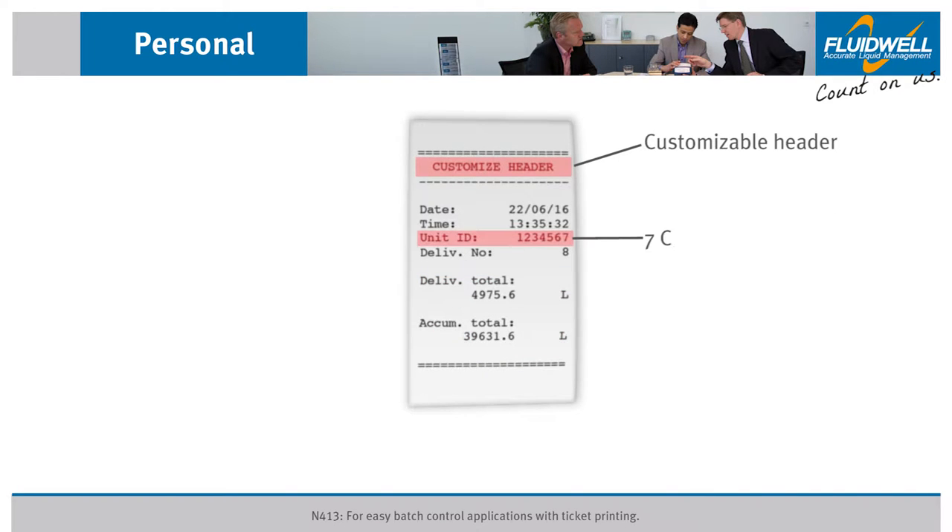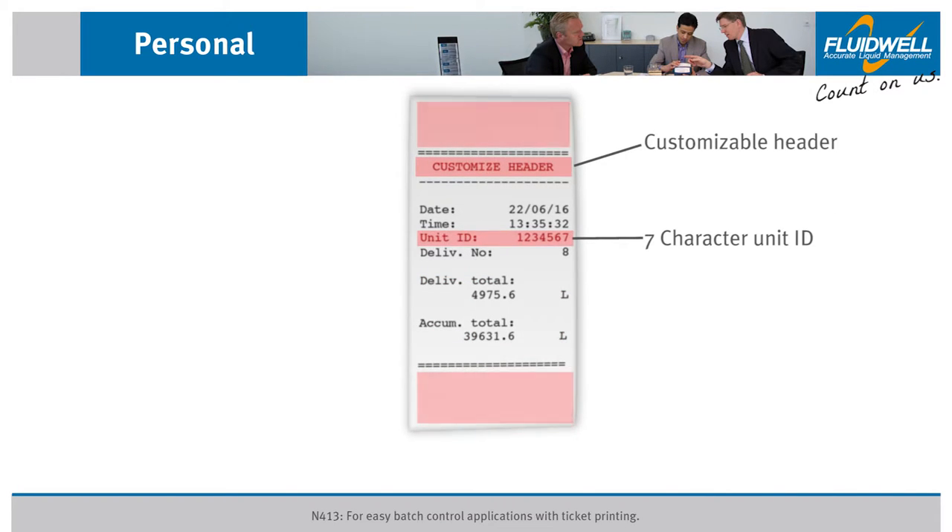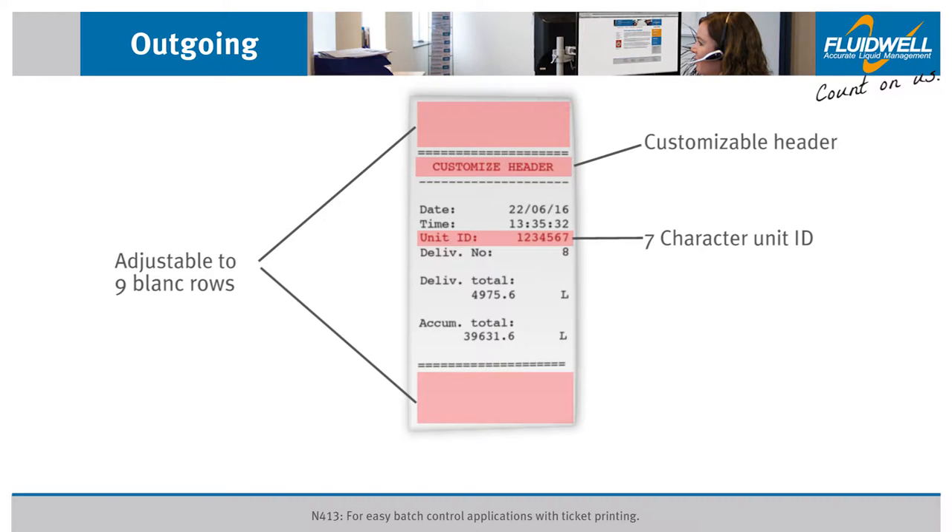The ticket header, unit ID, and the number of rows above and below the printed area can easily be customized through the setup menu without any additional software required.